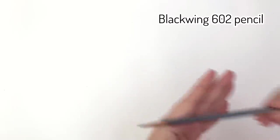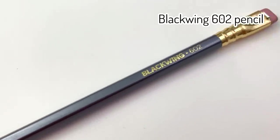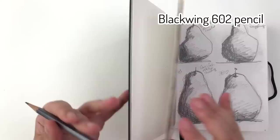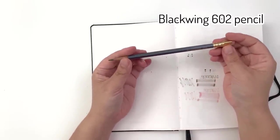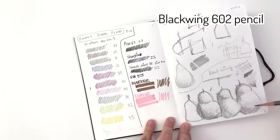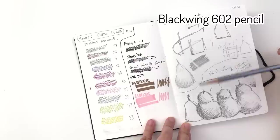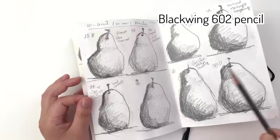Next up we have the Blackwing 602 pencil, and this really changed the way I draw — or more to the point, it changed me from disliking drawing to enjoying drawing. I saw it recommended in an artist video and they were gushing over it. I was skeptical, thinking it can't be that good — it's just a pencil. But this is definitely a very different pencil. The first time I sketched with it I understood that this is the most versatile pencil I've ever had, going from very light to very dark shades.